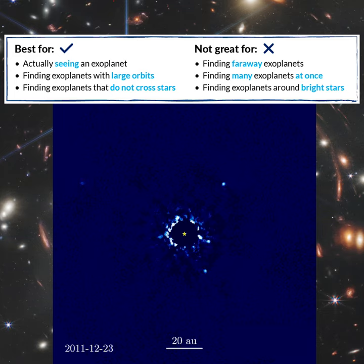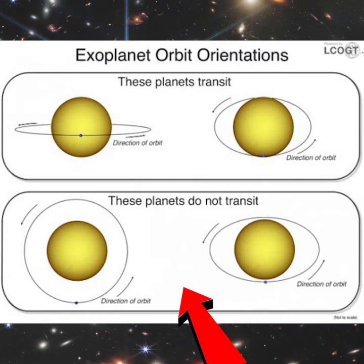Direct imaging can also detect planets that are in wide orbits and therefore have weak gravitational interactions with their host stars, or even planets that don't eclipse their star at all from our perspective.